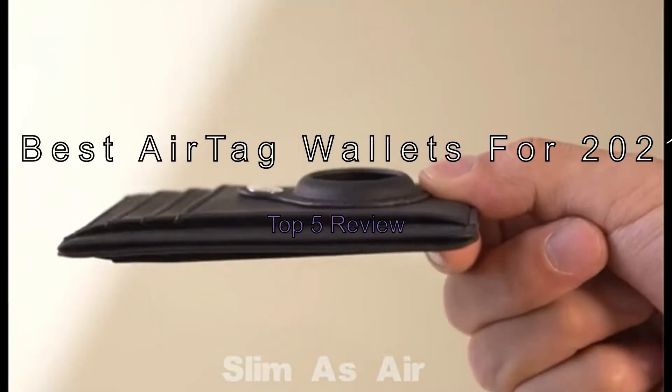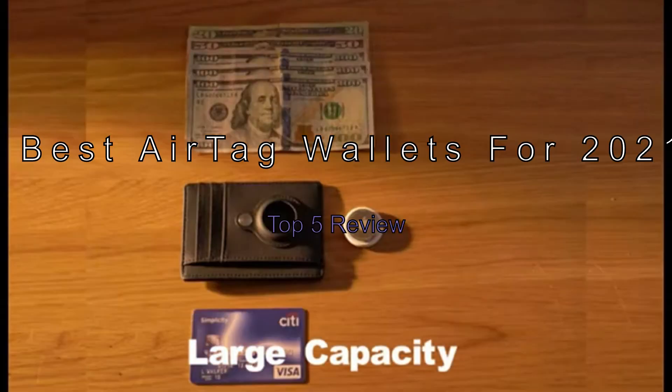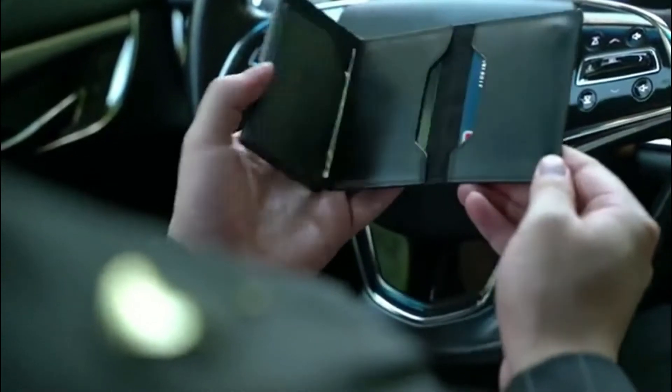The best AirTag wallets for 2021. Are you looking for the best AirTag wallets for 2021?